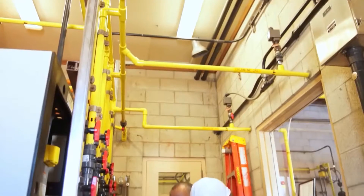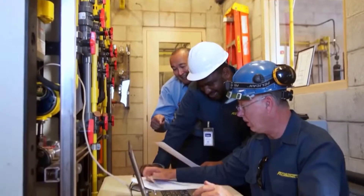With FCI's meters, the repeatability and the confidence in using them correctly and knowing that the feedback is always going to be right — we're very happy with the FCI meters.